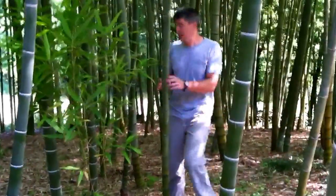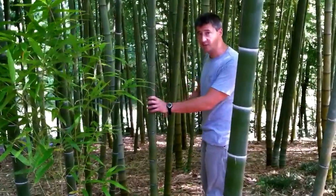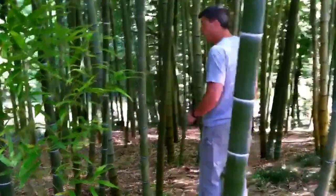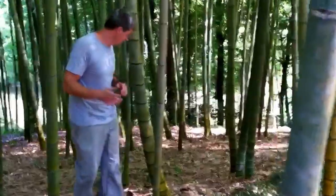This is Phyllostachys mosa. Within the course of about 10 years, most species will hit maturity. Mosa is the largest temperate bamboo in the world, and it eventually achieves a diameter of 8 inches and 80 feet tall.